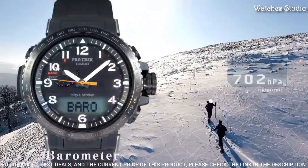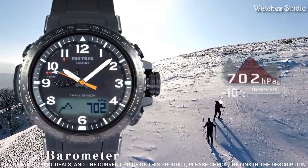This timepiece has mineral glass and 100 meter water resistance.